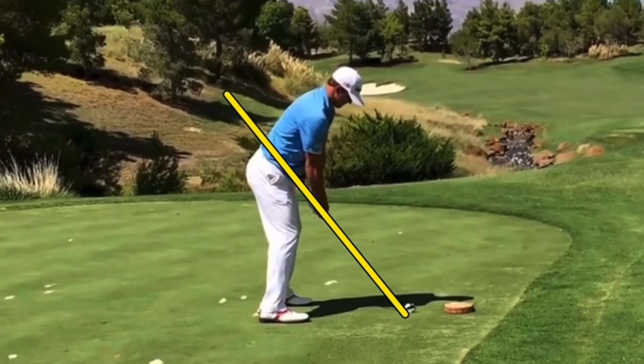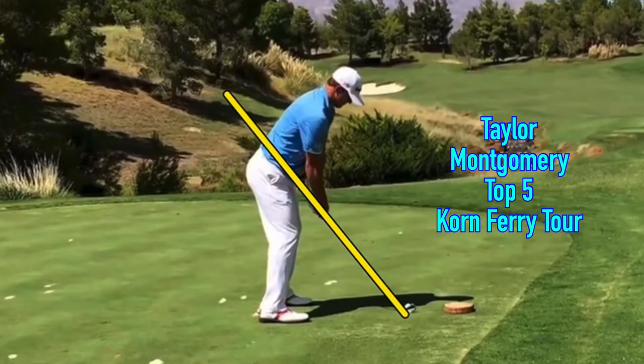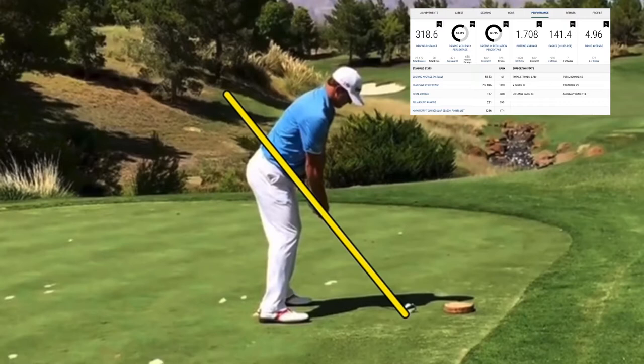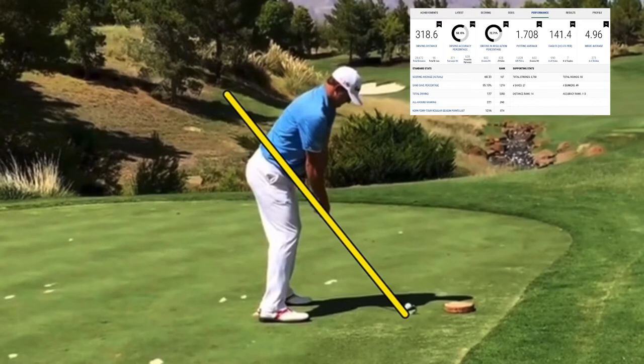In this video, big congrats to Taylor Montgomery, making his way on up to the PGA Tour from the Corn Ferry Tour. Player from UNLV, super powerful player, amazing athleticism. Let's take a look at this cool swing. This is a long iron, but just look at this guy — so strong, so flexible, very impressive. Can't wait to see him out there competing with the big boys.